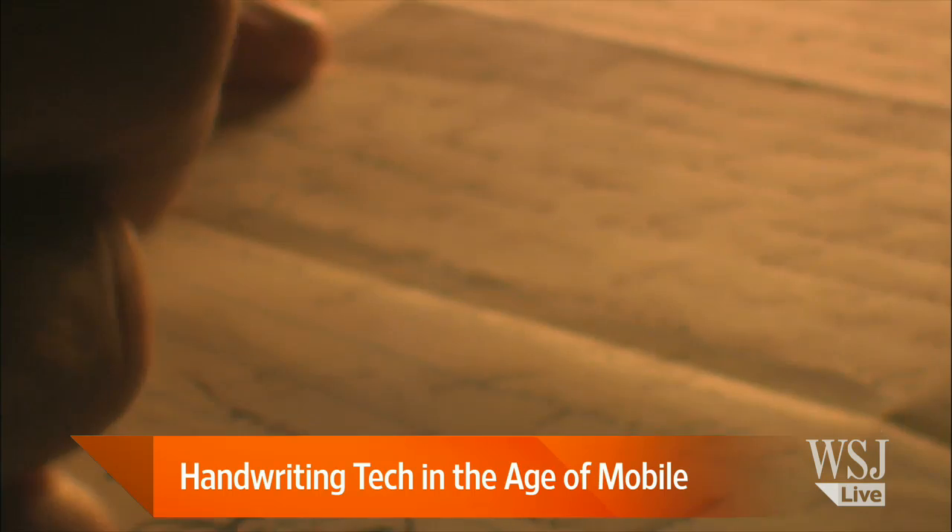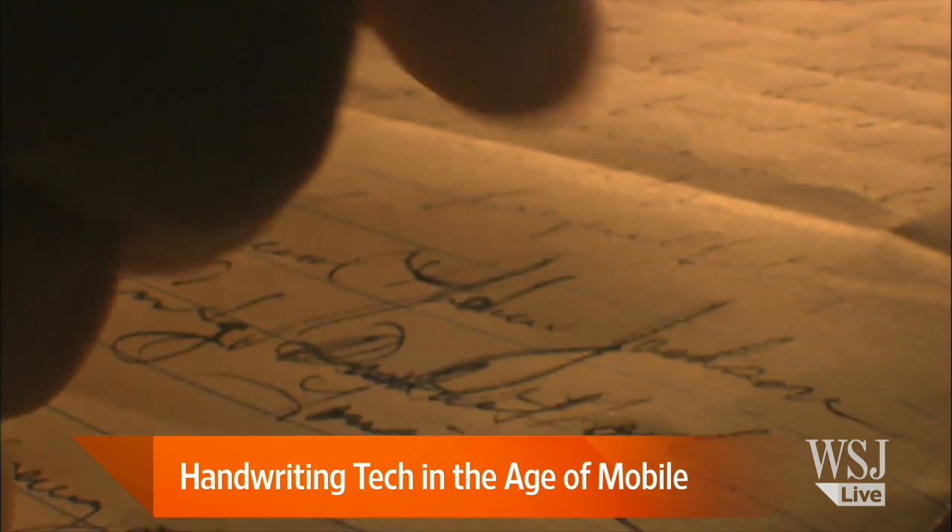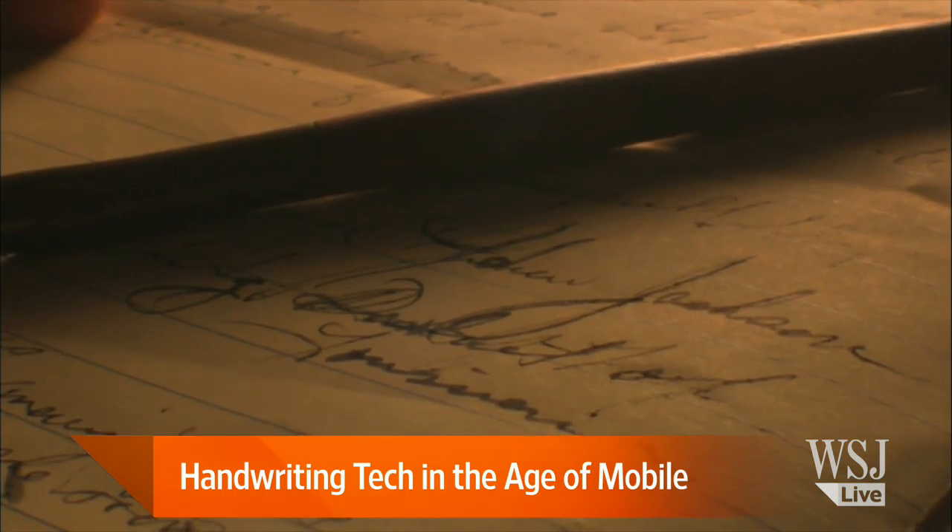How do you take something as basic and low-tech as handwriting and turn it into a high-tech tool? Joining us today to talk about the rise of handwriting recognition technology is Patti Padman Abhan, CEO of MyScript. Welcome, Patti. Great to have you here. Thank you, Tanya, for having me here.